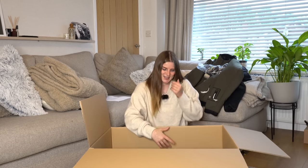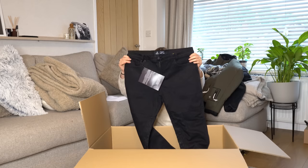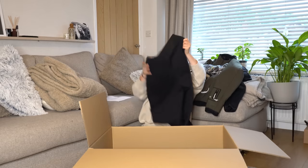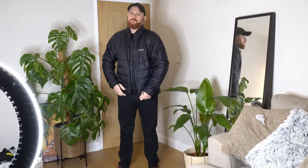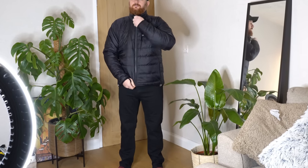Since it's going to be so hot in Gran Canaria, Mike also got some jeans — Knox's Richmond jeans. These are a real nice black classic jean with knee armour and hip armour as well. We're going to get Mike to model these so you guys can see what they look like.